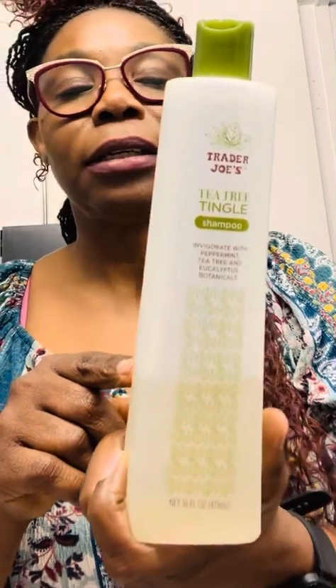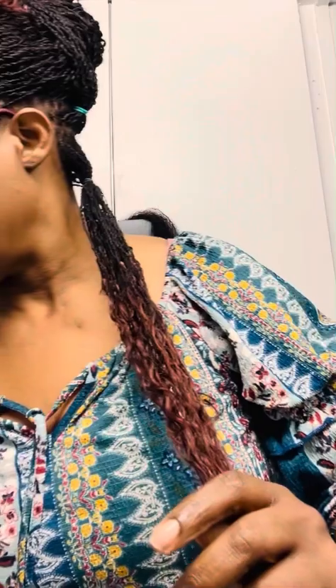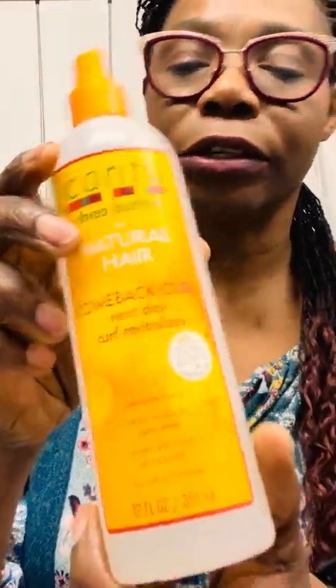I already washed it because she used gel to make the parts more crisp and I didn't like the feel afterwards, so I braided and banded it and washed it out. I use the Tea Tree Tingle shampoo to wash. For the ends, I use the Cantu Shea Butter for Natural Hair Coconut Curling Cream — it gives me really nice curl definition. If I want to refresh the curls the next day, I use a curl reactivator.